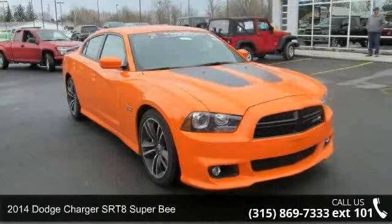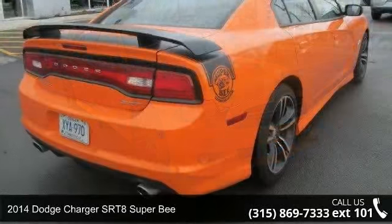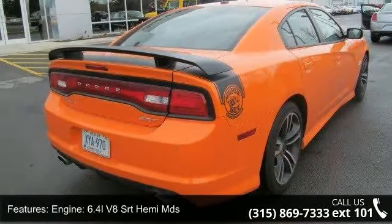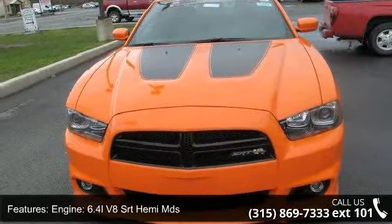Presenting the 2014 Dodge Charger. If you are looking for a first-rate auto, this one could be yours today. This vehicle's top features include engine: 6.4L V8 SRT Hemi MDS, rear wheel drive.